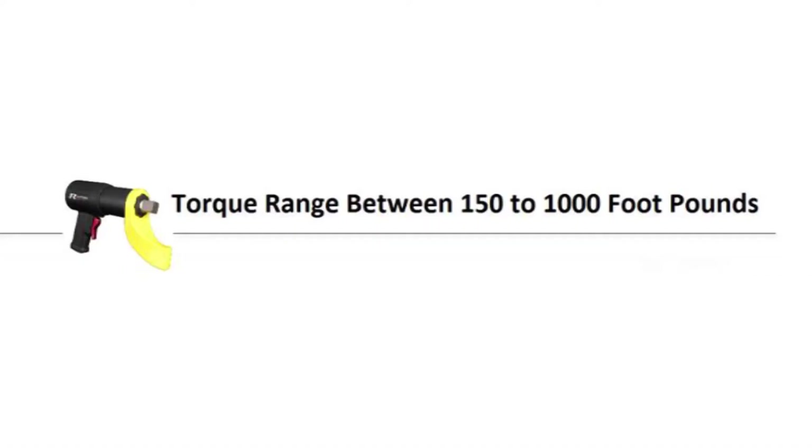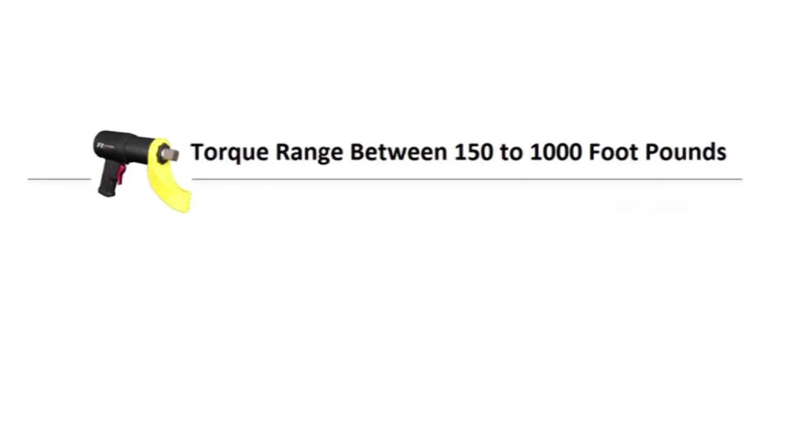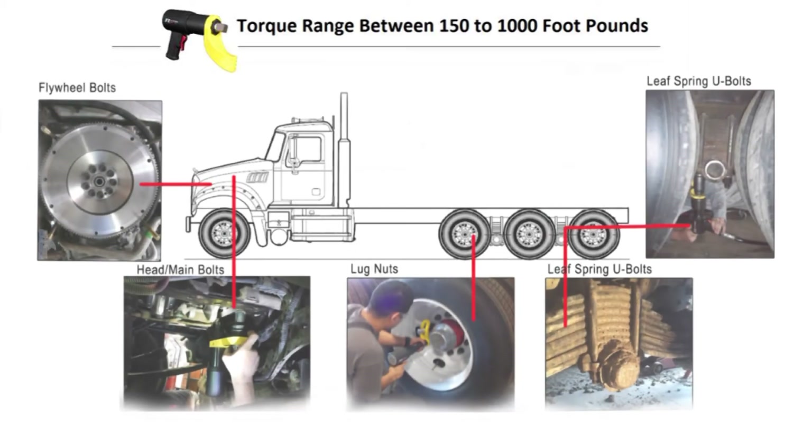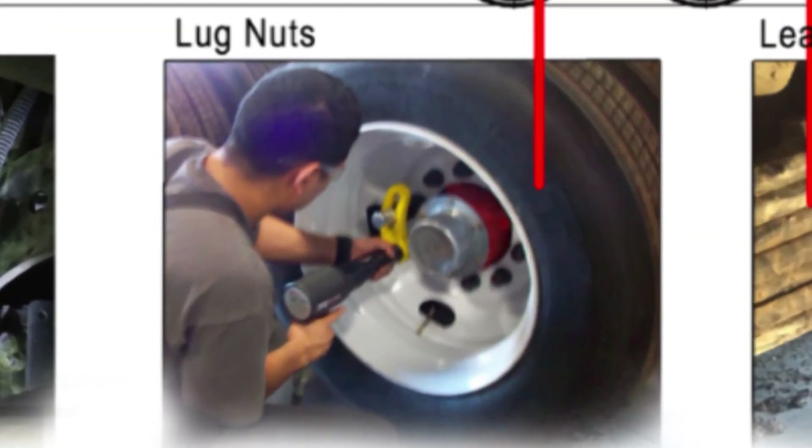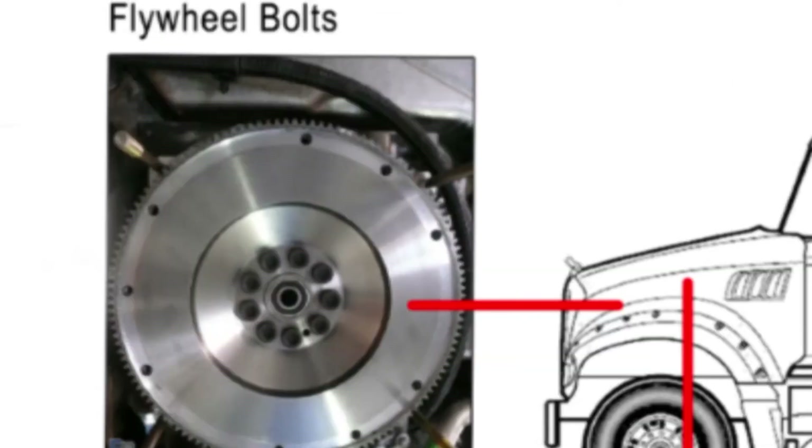With the torque range averaging between 150 and 1000 foot pounds, the Raptor 1000 has many additional applications and has also been approved for lug nuts, flywheel bolts, and leaf spring bolts.